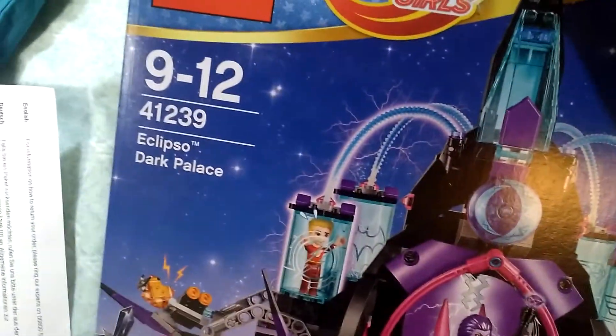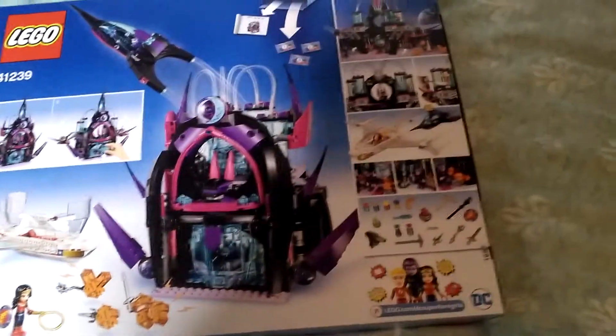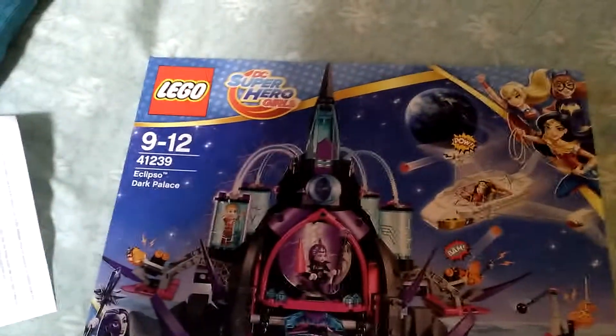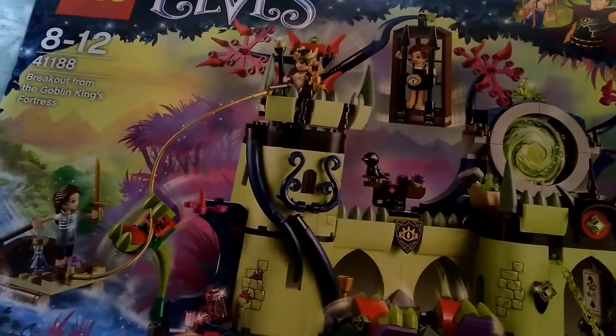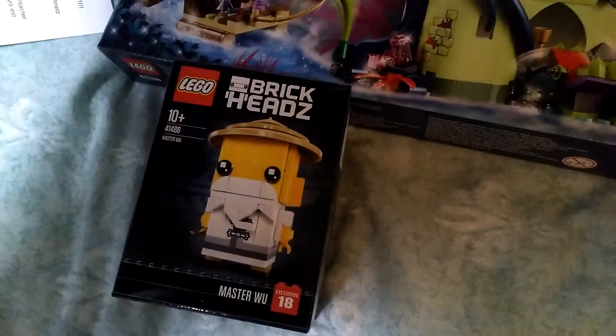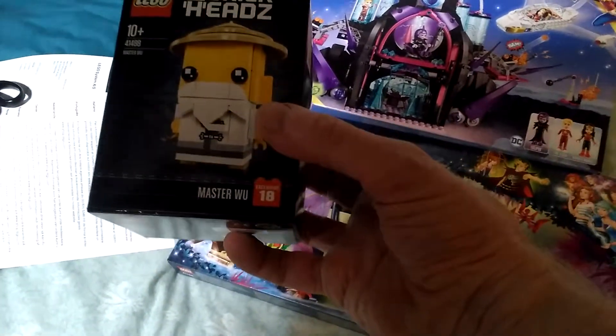So in this brick haul I got — that's the overhead light, let me turn that light on, that's a little bit better. This is the back. Because it's the United Kingdom, they don't come with the part count or anything like that, sometimes just the name. So that's that one. And this is the Elves set — 41188, Breakout from the Goblin King's Fortress. So there we go, that's that one. And the brick heads — this is Master Wu, set 41488 Master Wu. This is a new one, it's just come out.